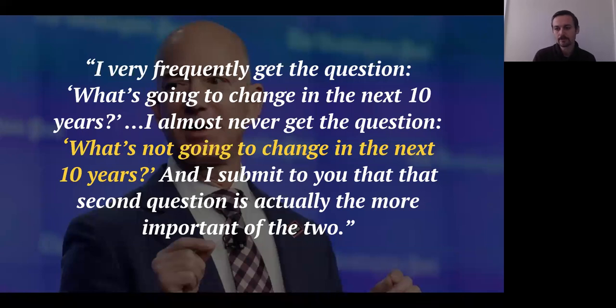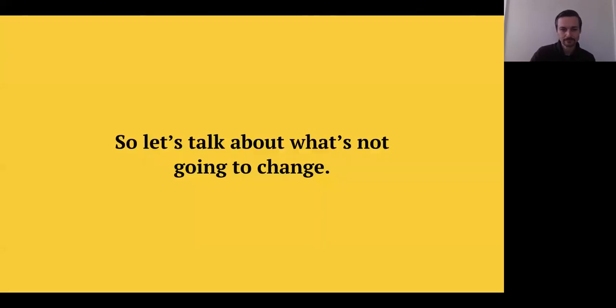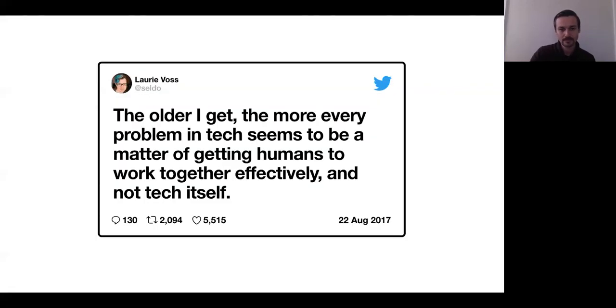What I wanted to focus on today was really what doesn't change. There's a quote from Jeff Bezos: 'I very frequently get the question, what's going to change in the next 10 years. I almost never get the question, what's not going to change in the next 10 years. And I submit to you that that second question is actually the more important of the two.' And there's another quote from Lloyd Voss: 'The older I get, the more every problem in tech seems to be a matter of getting humans to work together effectively, and not the tech itself.'